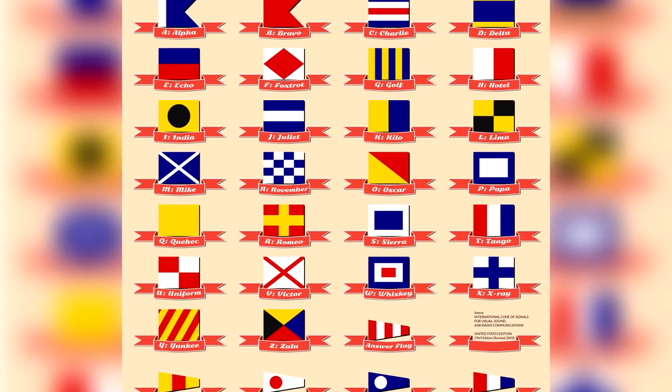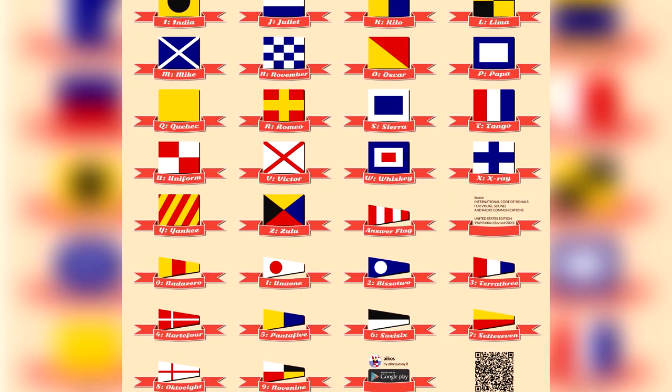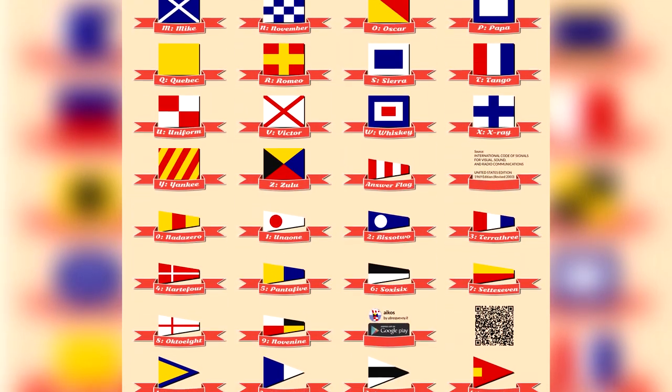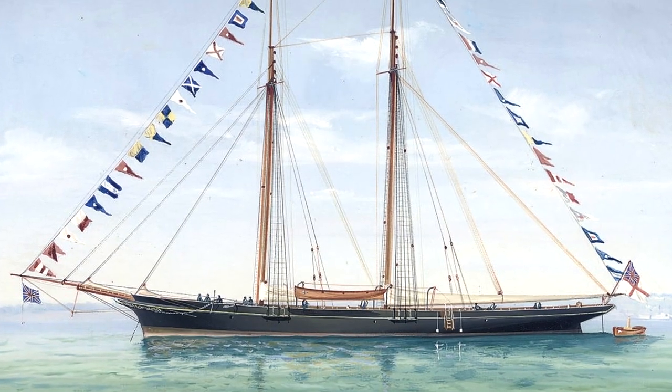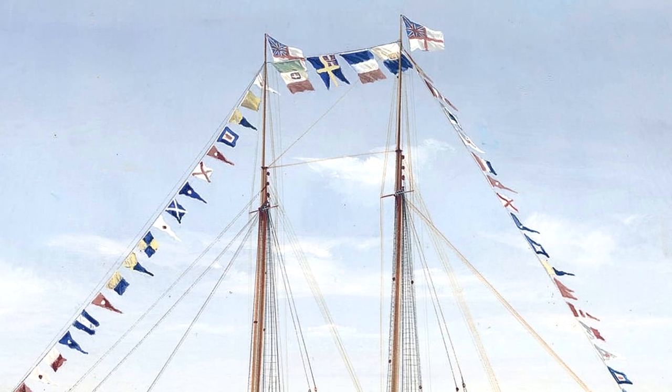The International Code of Signals is a means of communication for naval ships in situations when language difficulties arise. With a pre-established standardized alphabet, which they've created along with the spoken form of each letter, the alphabet is matched to agreed standardized flags. These flags are assigned as codes for various standardized messages to communicate when needed.